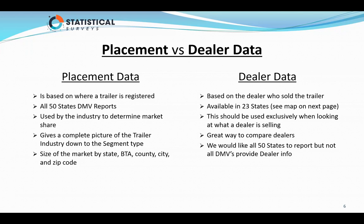So you can see all the way down to a zip code what manufacturers are selling, what segment of the trailer, and what the market is doing in that zip code — whether it's growing or shrinking. Dealer information is only available in 23 states, unlike placement, where it's available in all 50 states.